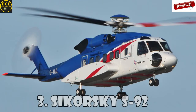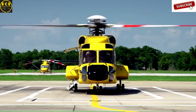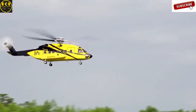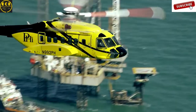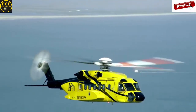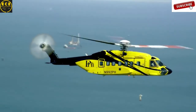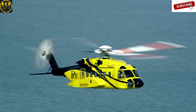Sikorsky S-92 is a twin-engine medium-lift helicopter built by the famous Sikorsky Aircraft and Helicopter Construction Enterprise for civil and military purposes. The S-92 has a full aluminum frame and is equipped with a rotor with four blades to reduce noise and vibration. The military version is called the H-92 Super Hawk, and there's another option called the VH-92, which is used by the United States Marine Corps for the transportation of the president.